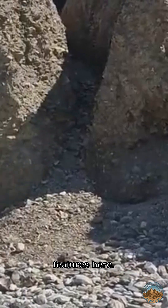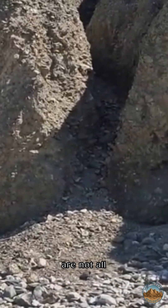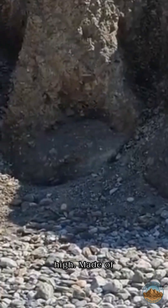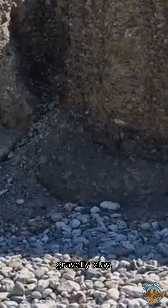Here at Port of Towns today, I wanted to show you these fantastic looking features here. Soil cliffs are not all that common in Cornwall — most of our cliffs are made of rock. But these shallow cliffs, probably about 3-4 metres high, are made of gravelly clay.